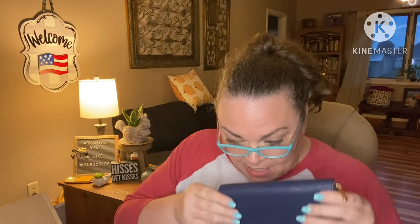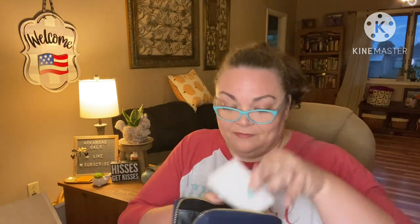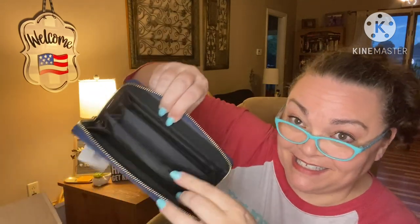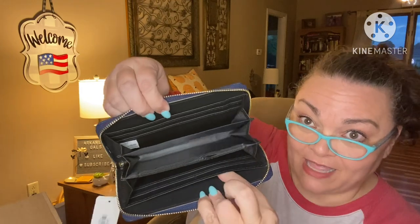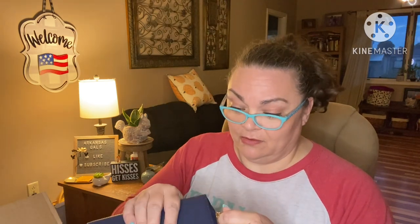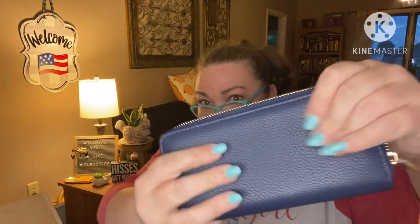It smells like straight-up leather. It's from Love of Fashion — it's navy. I love this, I love the smell of leather. It's a wallet — a zippered pouch with compartments, and all along the edges are credit card slots. Let's see what it's made of — it says 100% PU. That's not real leather, but it sure feels and smells like it. That's so strange. It's got a really nice texture to it.